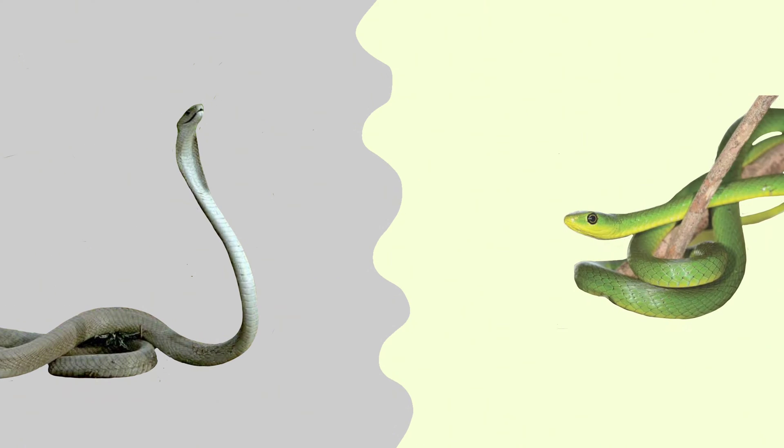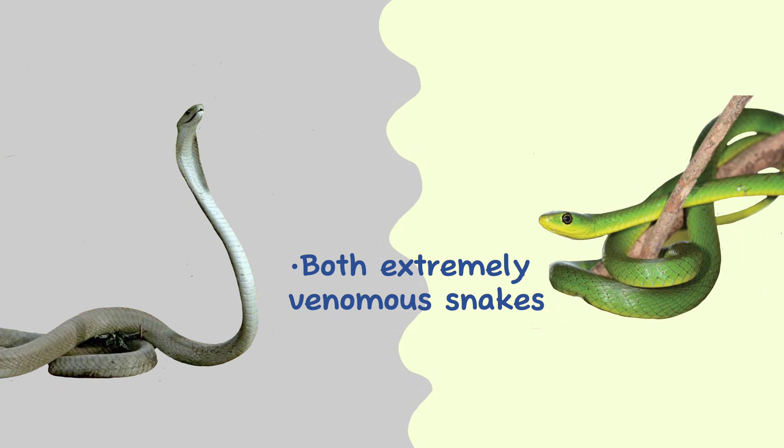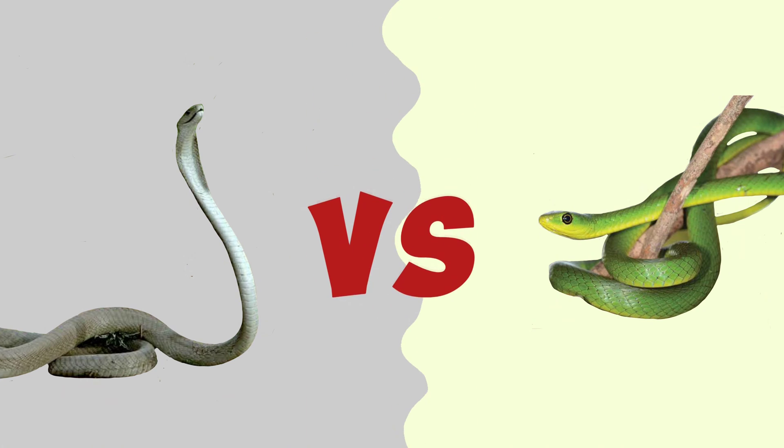While the black mamba and green mamba are both extremely venomous snakes, there are many key differences between them. In this video we will talk about the basic differences between the black mamba and green mamba.